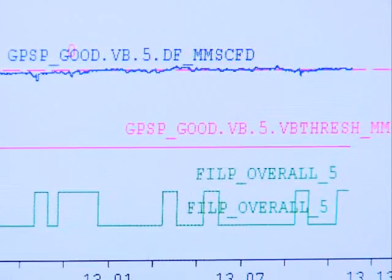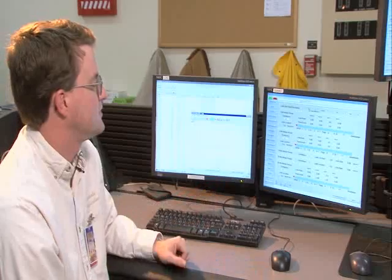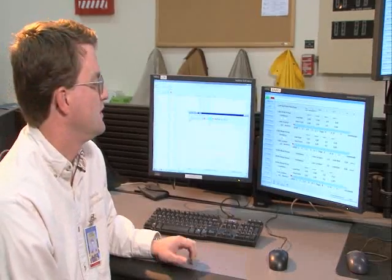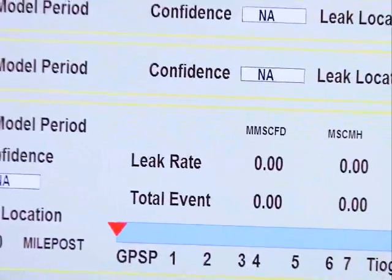The LDS computer uses information to determine if a leak might be present in the system. It can also estimate the size and location of a leak. All of this information is then sent over to the main plant DCS Pro Control system screen. An audible alarm is also generated if a potential leak is suspected. Operators can then use this information to do further investigation, or if necessary, shut down the pipeline. They can also use remotely operated valves to isolate a specific section of the pipeline where the leak might be occurring. These valves are located no further than 20 miles apart all the way along the pipeline.